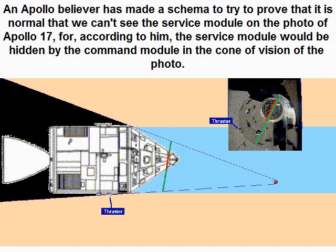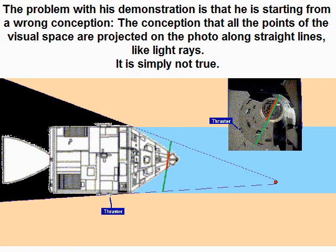An Apollo believer has made a schema to try to prove that it is normal that we can't see the service module on the photo of Apollo 17, because according to him the service module would be hidden by the command module in the cone of vision of the photo. The problem with his demonstration is that he is starting from a wrong conception — the conception that all the points of the visual space are projected on the photo along straight lines like light rays.